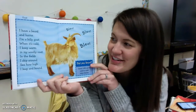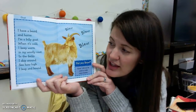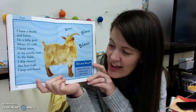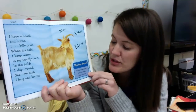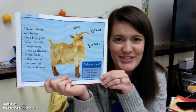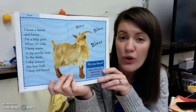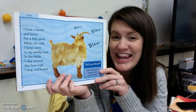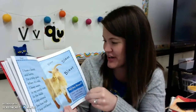The goat. I have a beard and horns — I'm a billy goat. When it's cold, I keep warm in my woolly coat. In the fields, I skip around. See how high I leap and bound. Did you know that goats also give milk, and that milk can be used to make really yummy cheeses? Have you ever had goat cheese? Oh my gosh, it's so delicious! So in the goat family, the billy goat is the dad, the nanny goat is the girl goat, and the little goat is called a kid — just like you guys.